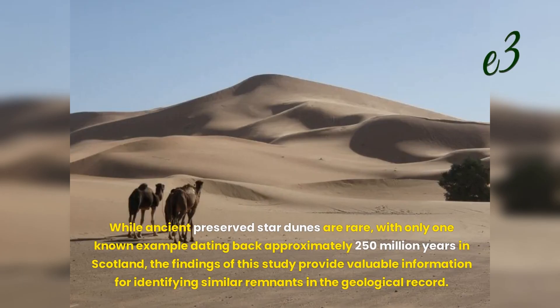While ancient preserved star dunes are rare, with only one known example dating back approximately 250 million years in Scotland, the findings of this study provide valuable information for identifying similar remnants in the geological record.